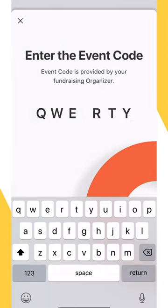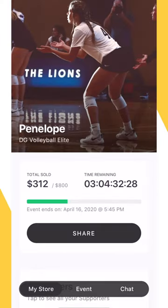When a member of your team joins the fundraising event, they will create and personalize their very own virtual pop-up store where they'll be able to sell 14 flavors of ultra premium Double Good popcorn.